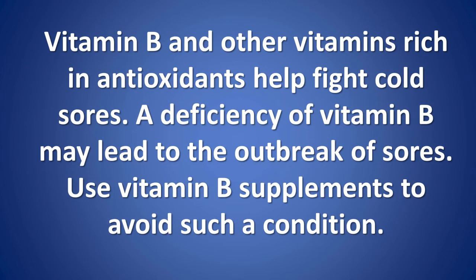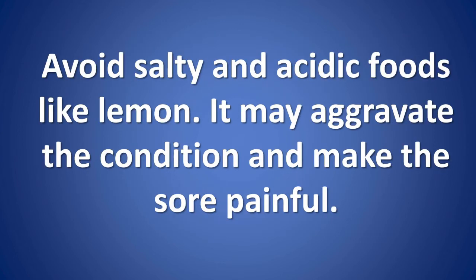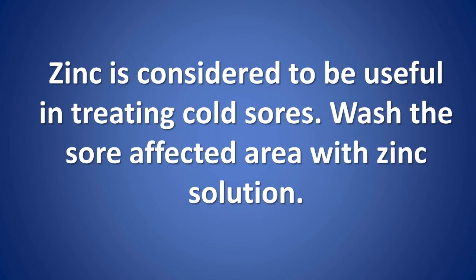Vitamins and Diet. Vitamin B and other vitamins rich in antioxidants help fight cold sores. A deficiency of vitamin B may lead to the outbreak of sores; use vitamin B supplements to avoid such a condition. Avoid salty and acidic foods like lemon, as it may aggravate the condition and make the sore painful. Zinc is considered useful in treating cold sores; wash the sore-affected area with zinc solution.